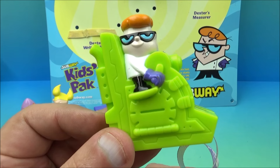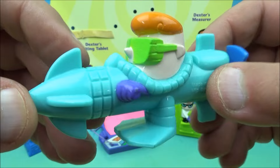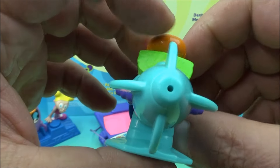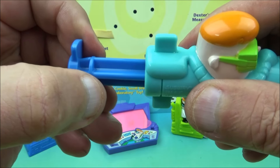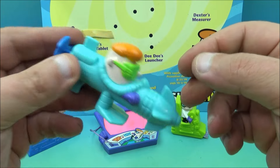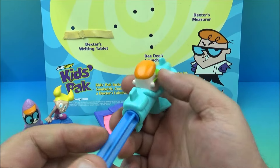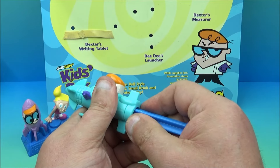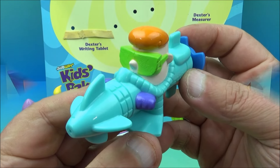The last one in the set is Dexter's Torpedo Soaker. Dexter is hanging out inside a torpedo shape with little flippers on his feet sticking out the bottom, and there's a hole at the tip for squirting. On the back there's a little propeller which you pull out to create suction. You dip the tip in water, pull the propeller out to fill it up, then push it back in to squirt water out. Don't pull it too hard or it pops out completely.